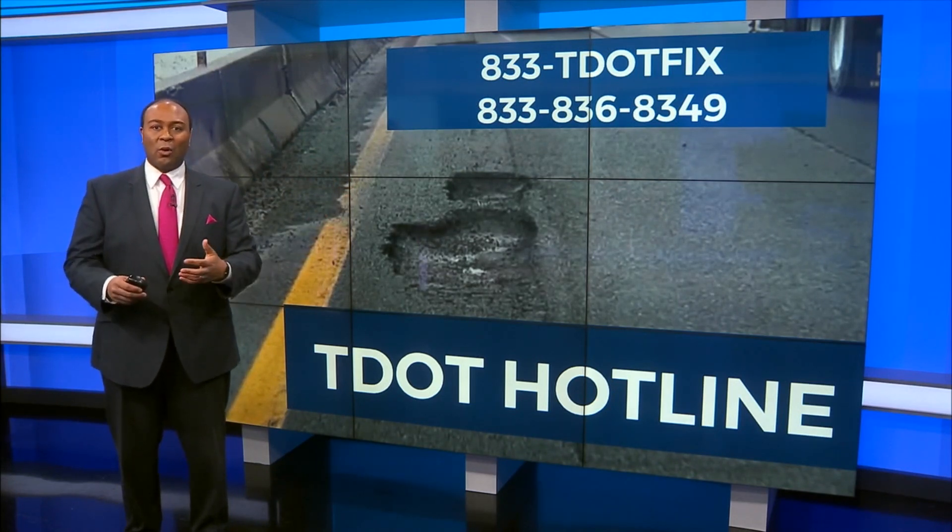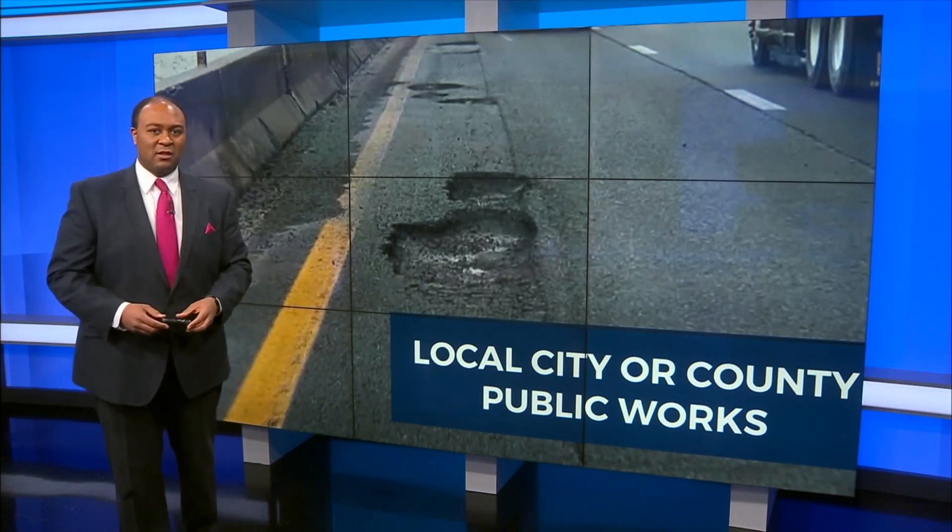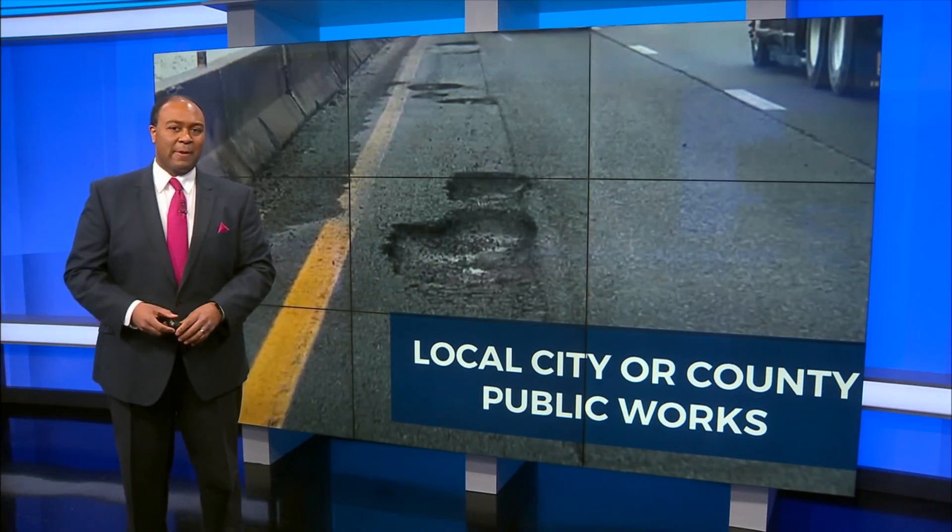Now, for local or county roads, you'll want to reach out to your local public works or street department. I'm meteorologist Marcus Bagwell, News 2.